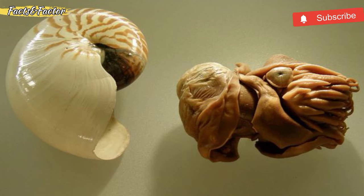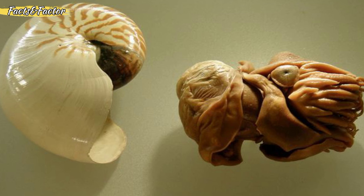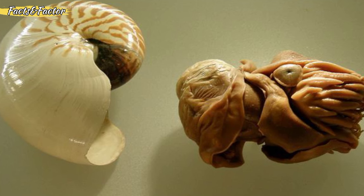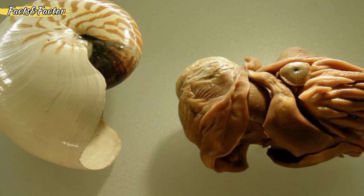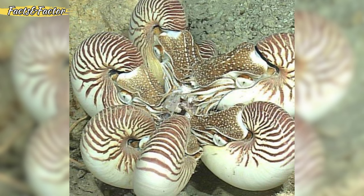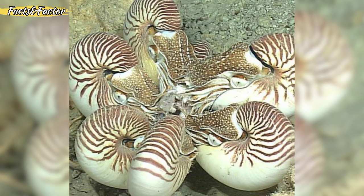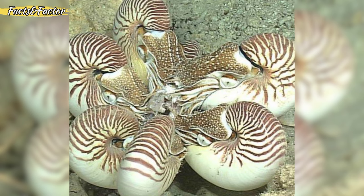The soft-bodied Nautilus lives inside a hard, chambered shell. It uses the chambers to pump air and water in and out of its shell, creating jet propulsion to thrust itself backwards and to make turns. They possess a siphon tube, known as a hyponome, which runs the length of the shell. Nautiluses are often found in deep-sea environments, although they can also inhabit shallow waters near coral reefs.